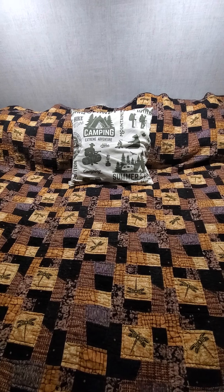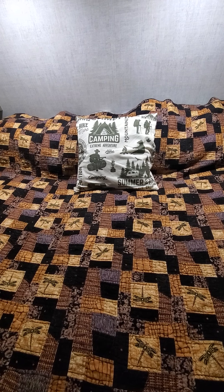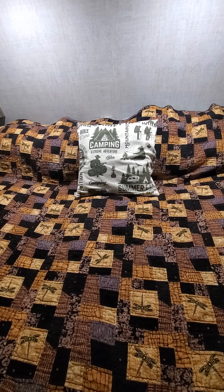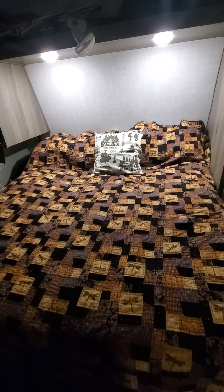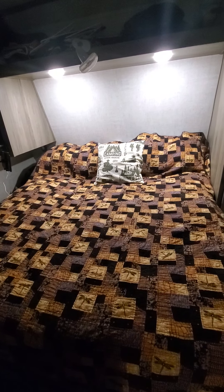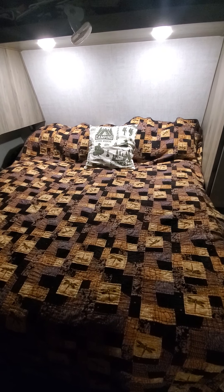It's raining out tonight and I'm bored so I decided to make a little video because people seem really interested in our little travel trailer. Welcome to our travel trailer. It is a 2021 Gulfstream Enlighten and it's 25 feet long.